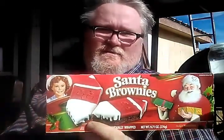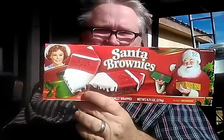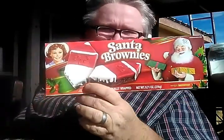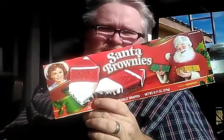Hey everybody, welcome to Bubba's Tips and Reviews. I hope everybody's having a wonderful and blessed day today. As you can see, it's a beautiful day outside, and today we're going to be reviewing Little Debbie's Santa Brownies. It's a classic — they come out every year. As you can tell, we're preparing here at Bubba's Tips and Reviews for the holidays, for Christmas. I want to wish everybody a merry and safe Christmas.